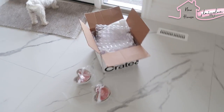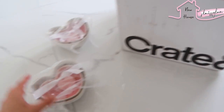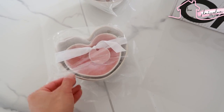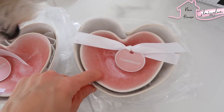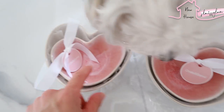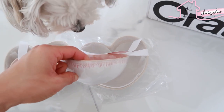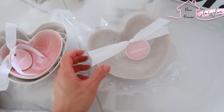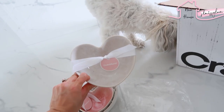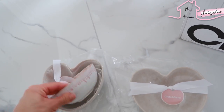I'm still waiting on stuff from Crate and Barrel, but these just came in — the cutest little heart bowls. I got two sets. One on top is pink and the bottom one is gray. I just thought these were so cute for putting snacks or candy into. I got the pink one in glass — it's kind of white and actually really pretty. You can put them together. That's really, really pretty.